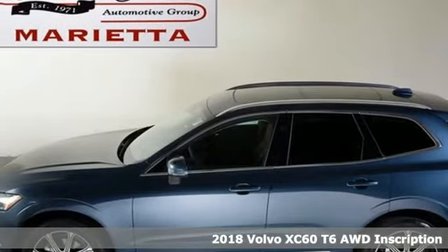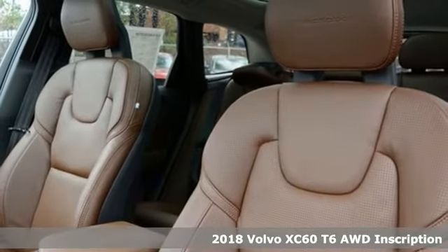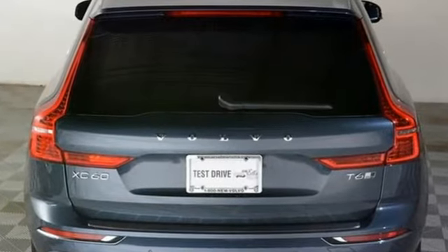Here's a 2018 Volvo XC60. This XC60 is a smooth and simple taste of Scandinavia, loaded with the features that make life easier and safer. And with features like these, every drive's a pleasure.